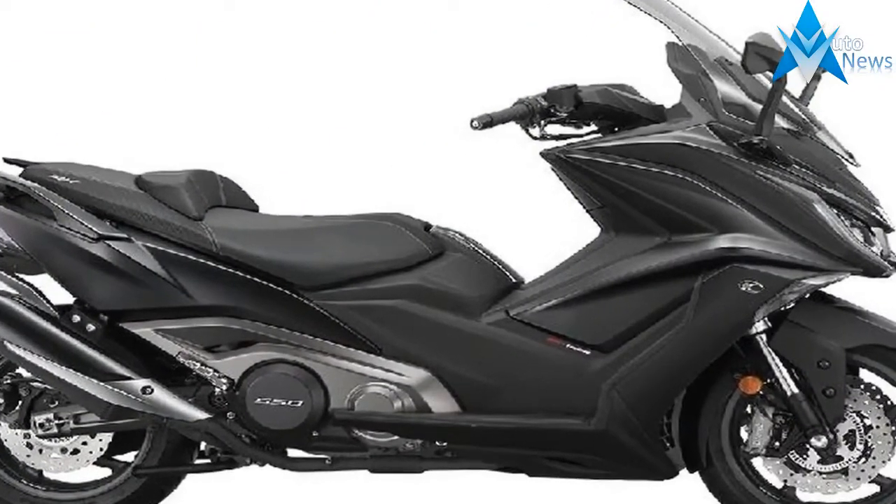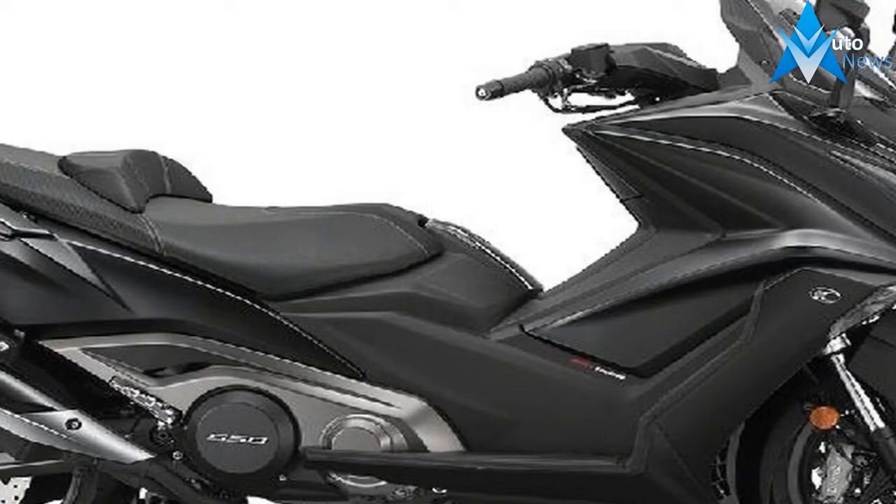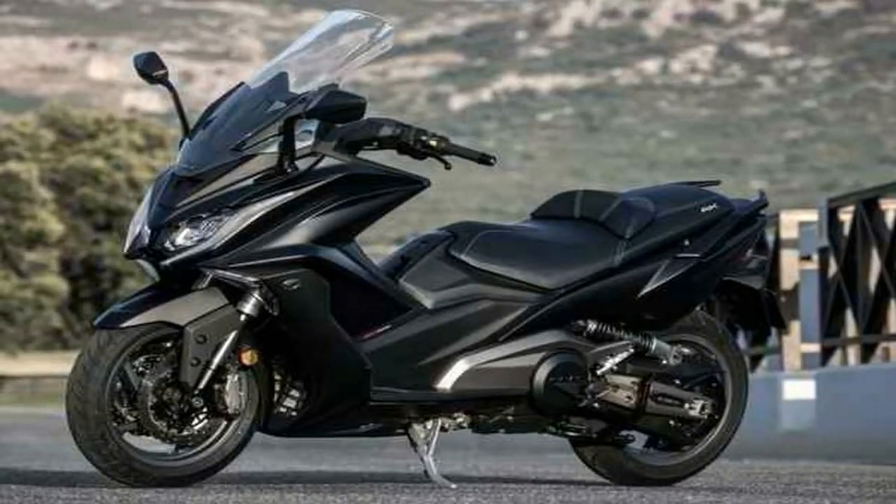In a break from the norm, KYMCO mounted the drivetrain a bit farther forward than usual and mounted the rear wheel on a proper swingarm to help reduce unsprung weight at the rear wheel and give the rear suspension a better chance of maintaining its traction.